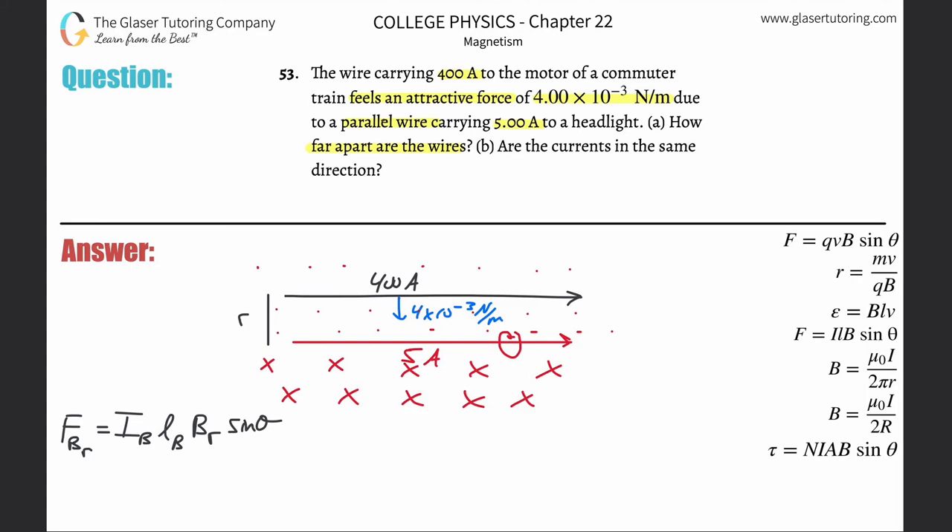We have a formula for the strength of the magnetic field produced by a current. The strength of the magnetic field produced by the red wire equals the permeability of free space, times the current flowing through the red wire, divided by 2π multiplied by the radius r — which is just the distance away from that red wire.